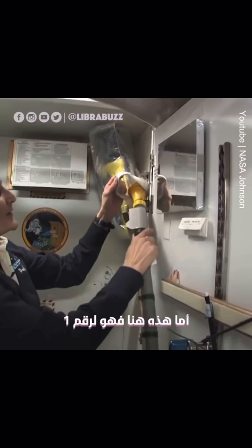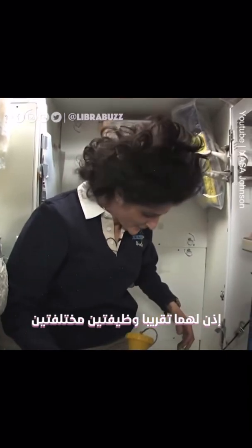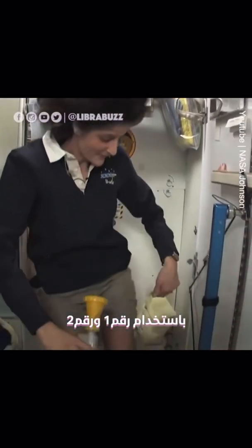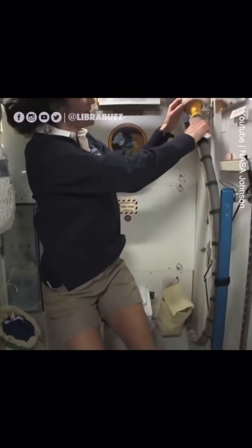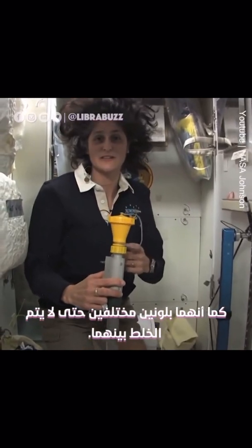And this guy right here is for number one. So they're sort of two slightly separate functions, but you can do essentially both by hanging on right here and doing number one and number two. I might add it's color-coded, so you really don't get it mixed up, which is nice.